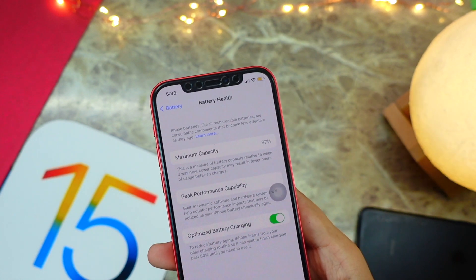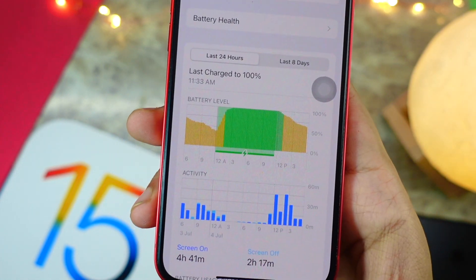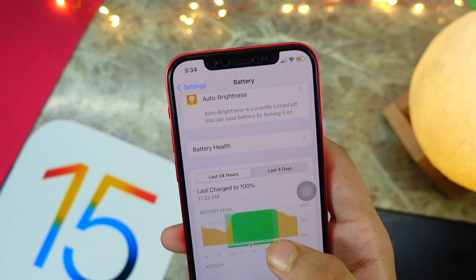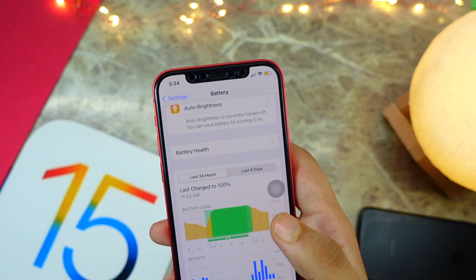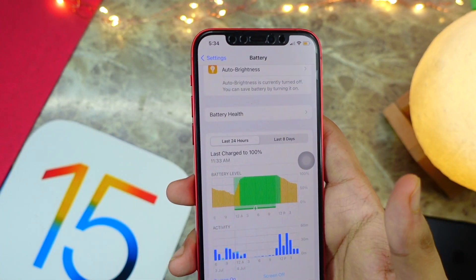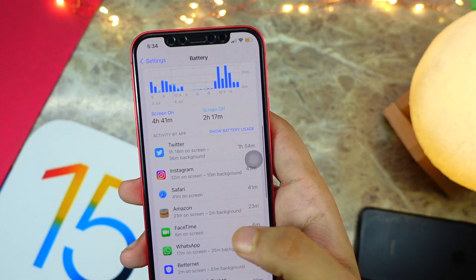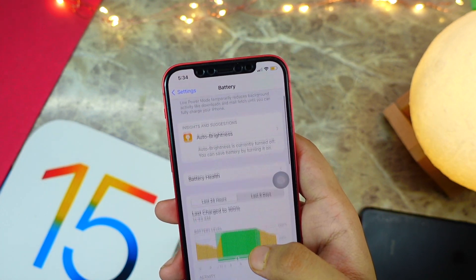Looking at my usage, I have 4 hours 41 minutes of screen-on time and about 2 hours 20 minutes of screen-off time. Looking at the graph, I usually end my day around 40–50%, which is not bad. I charge overnight and that's perfectly fine — you don't need to worry about charging your iPhone overnight.